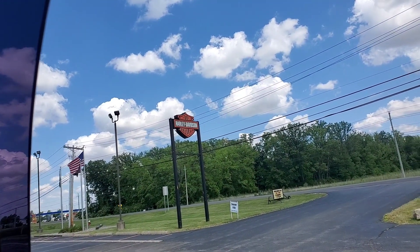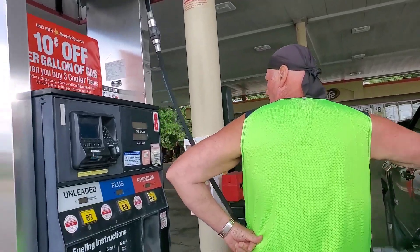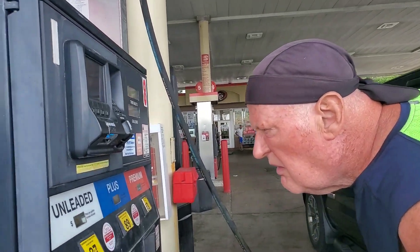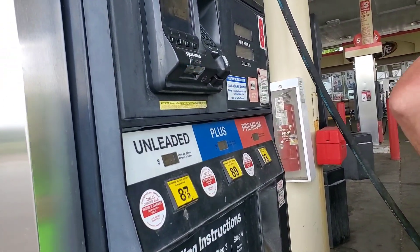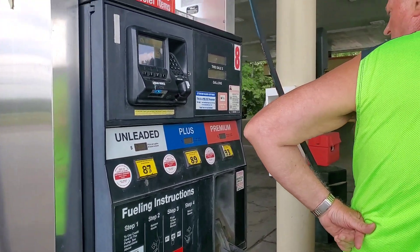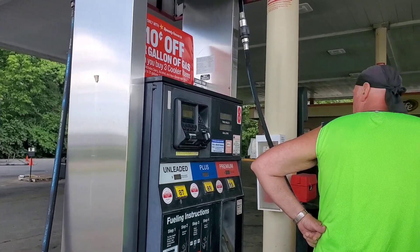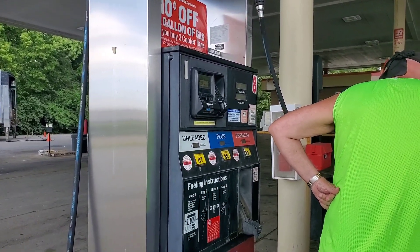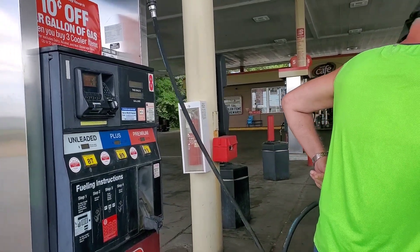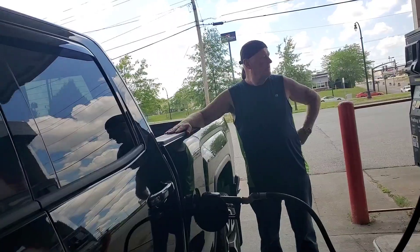Is that a good price? I just took your word for it — 325, isn't it? 327.9. Oh, 327 — maybe you get a discount because of your card. Yeah, we get 10 cents off with a Speedway card. So we're gonna fill up his big truck with gas.